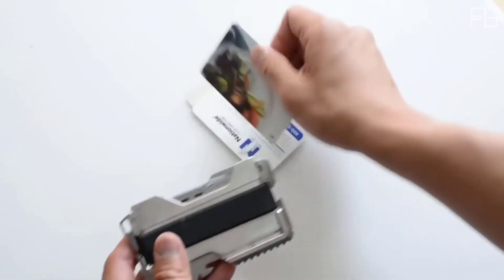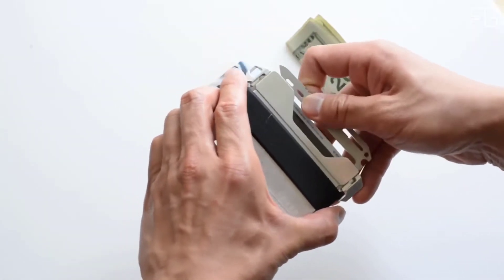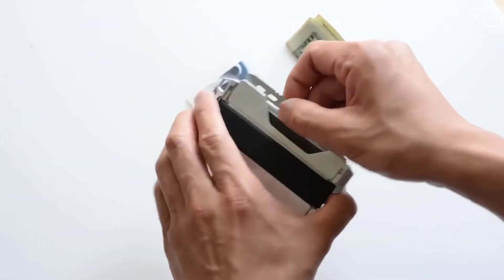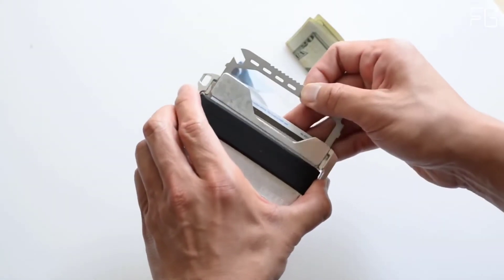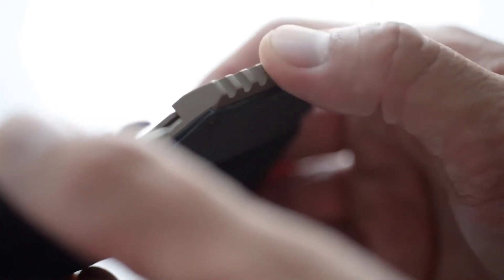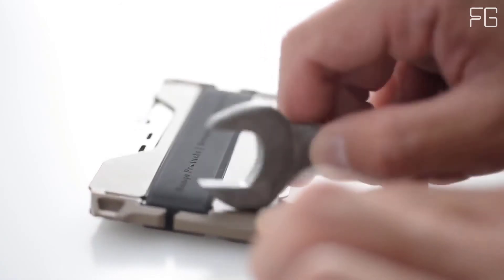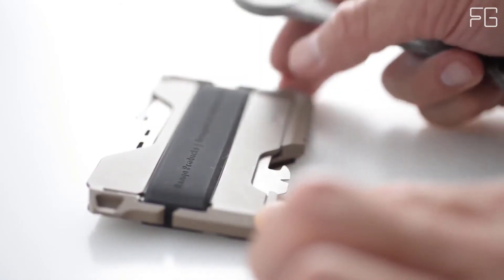As in all T01 tactical wallets, the T01 Spec Ops also comes with the MT02 multi-tool with over 14 functions built in. The Dango MT02 multi-tool slides into the cavity where the cards sit. When engaged, the multi-tool is nested securely onto the safety locks on the wallet chassis, creating leverage and grip. Functions include hex wrenches, paracord tensioner, cutter, nail pry, serrated/sharpened edges, a ruler, and even a phone stand. T01 tactical wallets are packed with functionality in one compact Dango wallet.